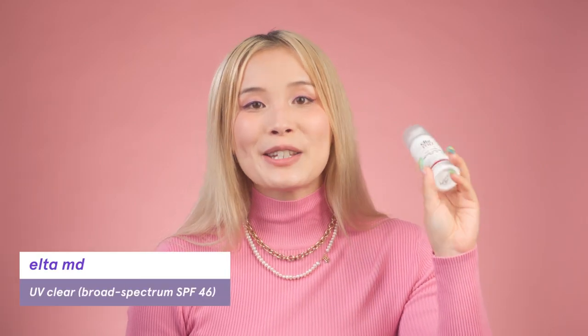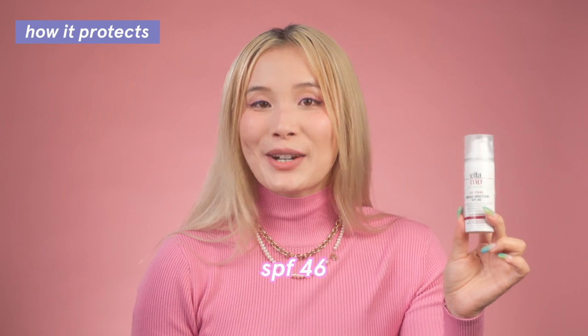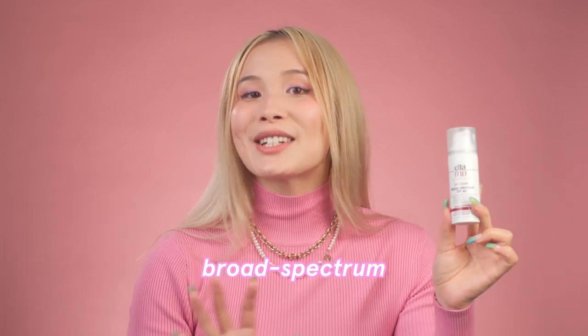My upgrade pick — especially great if you have some discoloration or hyperpigmentation — is the Elta MD UV Clear SPF 46 sunscreen. It's also a dermatologist's favorite. You won't be able to find this at Target or Sephora because the brand's distribution strategy is to sell it through your derm, but you can easily get it online. This has an SPF of 46 with broad spectrum protection, and it's a hybrid sunscreen with a mix of chemical and mineral filters.